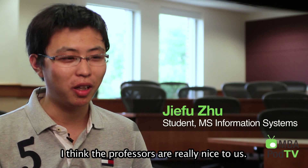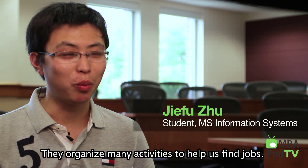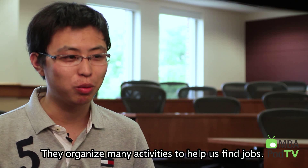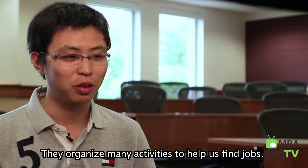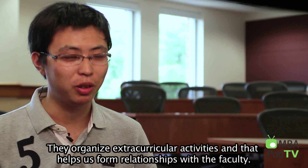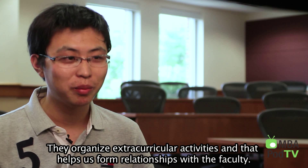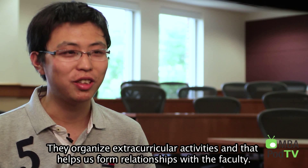I think the best thing about this program is that the professors are very good. They always ask us what we need and give us a lot of opportunities. They are very supportive of our activities and help us adapt to the program. It's very close to our students.